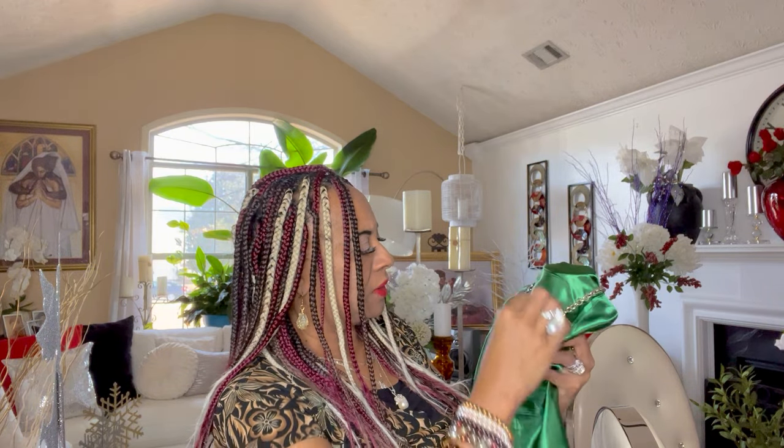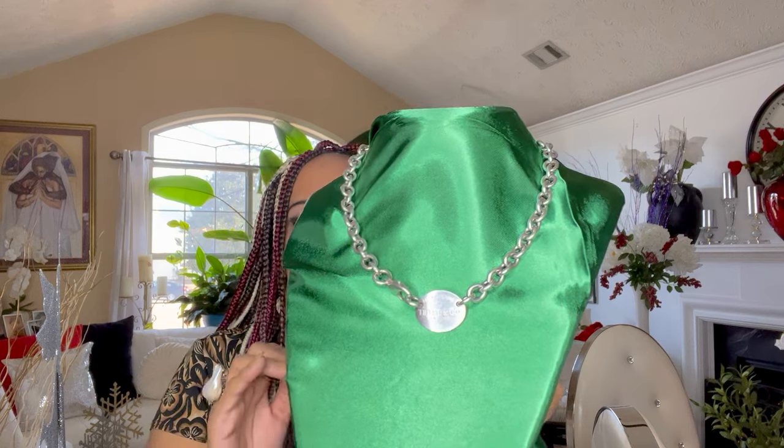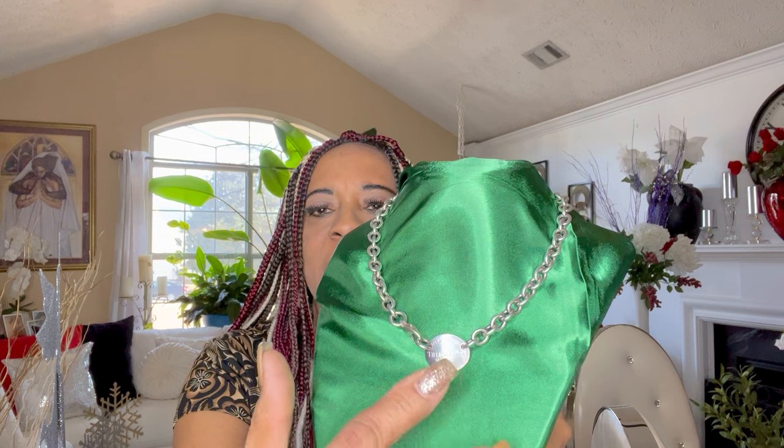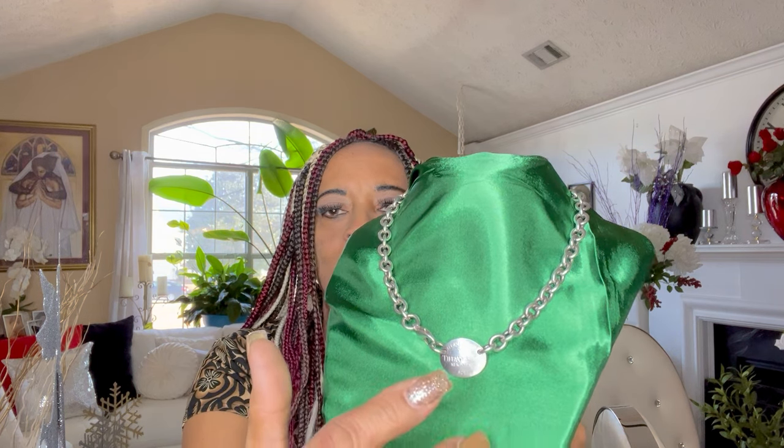The second piece is also going to be a Tiffany necklace, guys. This is also a type of choker Tiffany necklace. This tag is an oval tag. All of your Tiffany jewelry should say 'Return to Tiffany.' Like somebody's going to return a very expensive necklace if they lose it or find it — no, they're not.